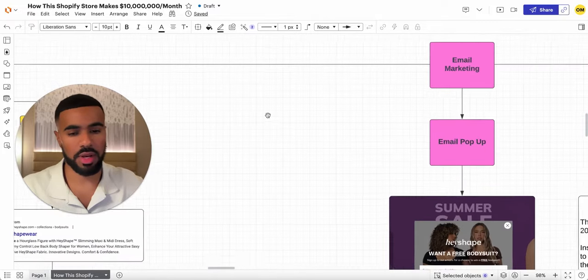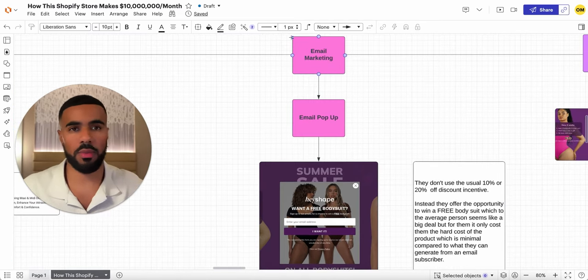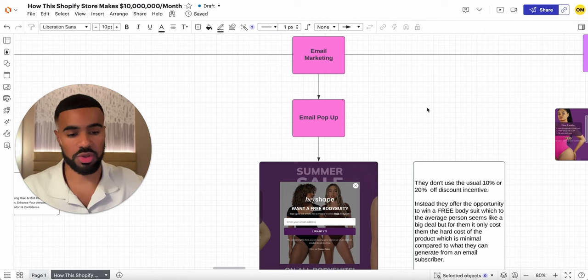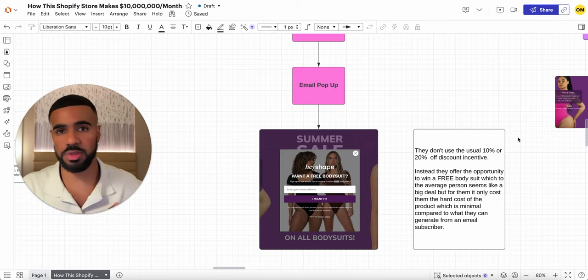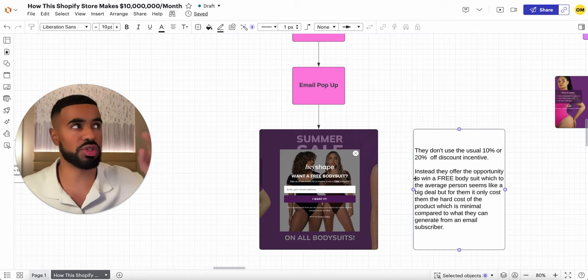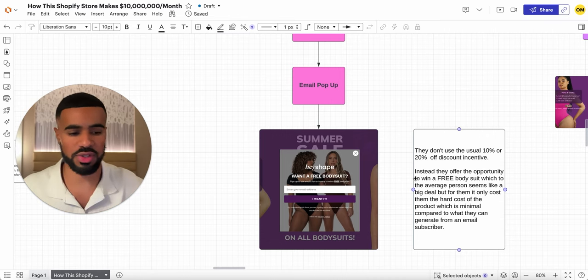The next thing I wanted to cover is their email marketing. When you go on almost any website nowadays, there's a pop-up offering some kind of discount code to get your email. However, they're taking a completely different approach — instead of the usual 10 or 20% off discount code, they're creating an offer where you can actually win a free bodysuit. This has a much higher perceived value than a discount code, but it costs them nearly nothing compared to what they generate from an email subscriber. I thought this was very genius from a positioning standpoint — everybody's so used to seeing the usual discount code pop-up that they click off of it, but an offer where they can win a free product is a lot more enticing.